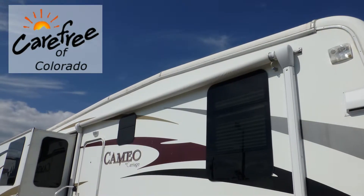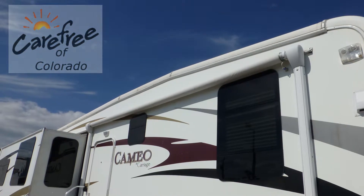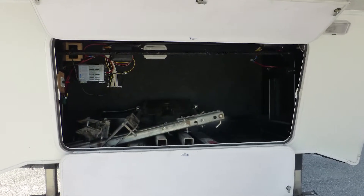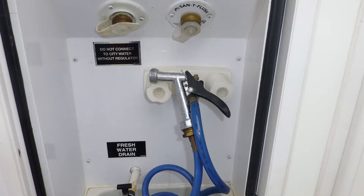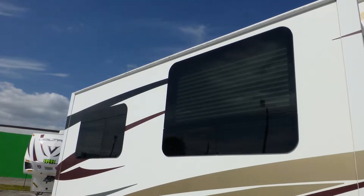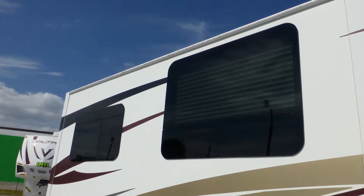Exterior features include a 14-foot power patio awning with metal wrap weather shield protection. There's plenty of underbelly storage in the large pass-through and the standard compartment. There's also an outside shower and rear ladder. The tinted frameless windows are both sleek and low-maintenance and also provide protection from interior fading.